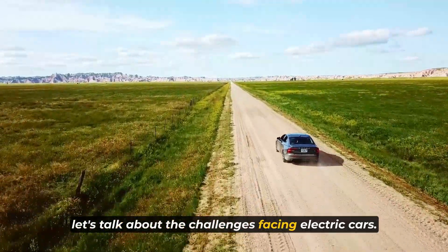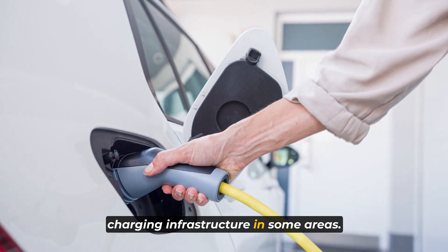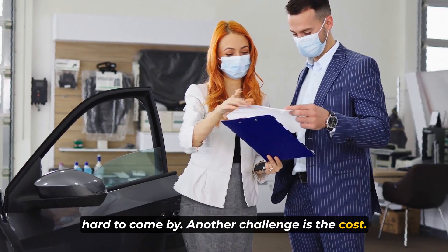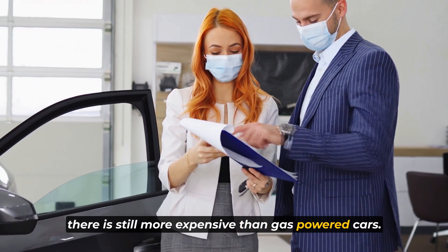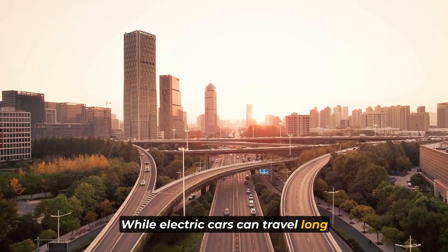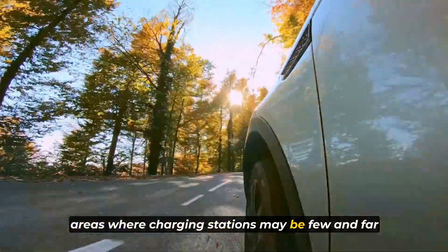Let's talk about the challenges facing electric cars. While the future of electric cars looks bright, there are still some challenges that need to be addressed. One of the biggest challenges is the lack of charging infrastructure in some areas. While there are over 100,000 public charging stations in the United States, there are still some areas where charging stations are hard to come by. Another challenge is the cost — while it has come down in recent years, electric cars are still more expensive than gas-powered cars, which can be a barrier for those on a tight budget. Finally, there is the issue of range anxiety: the fear of running out of charge and being stranded, particularly for those in rural areas where charging stations may be few and far between.